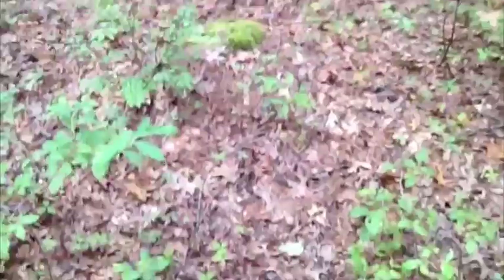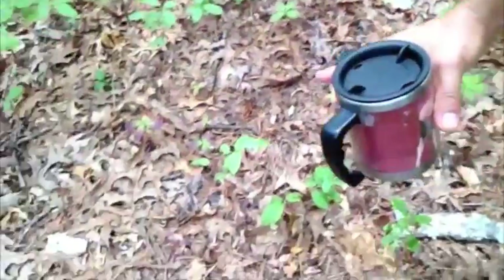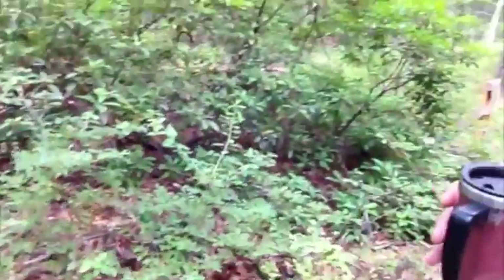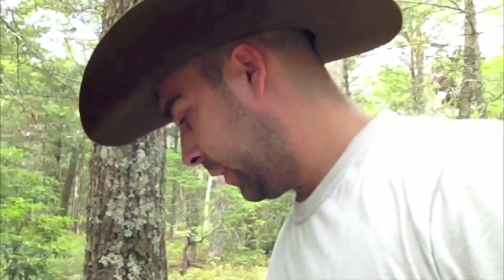You can see this whole area — all those down there — those are all immature Indian cucumber roots right there. If I can find a mature one, I'm going to dig it up and show you what that looks like. And there's also in my yard — this is the back of my property — the other kind that looks similar to it that you cannot eat. So I'll show that one too so you can see the differences.